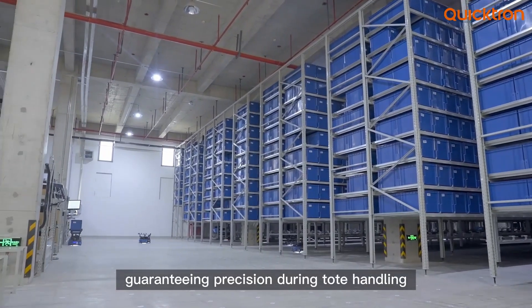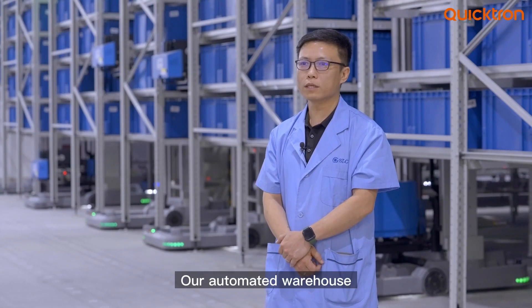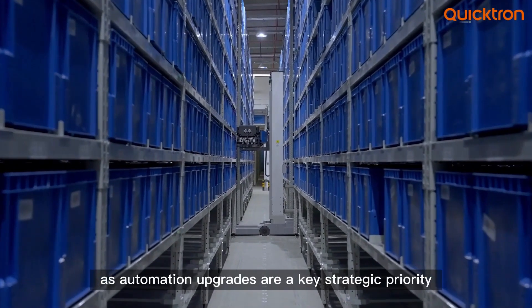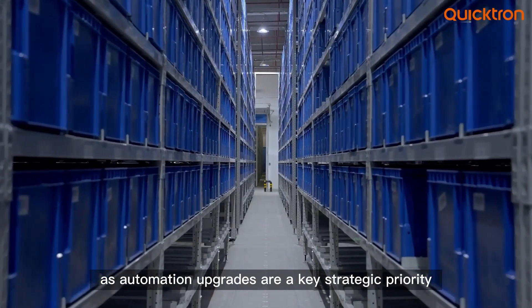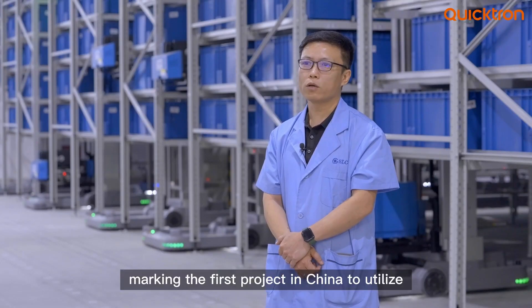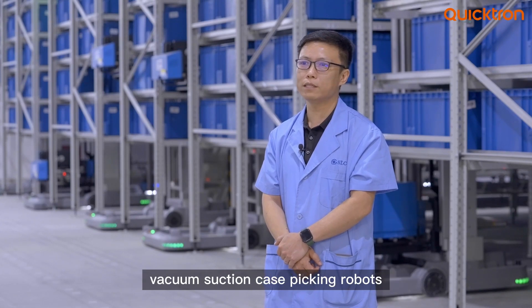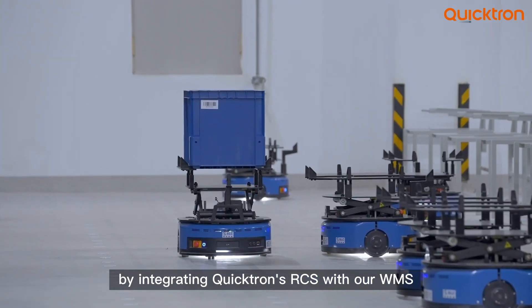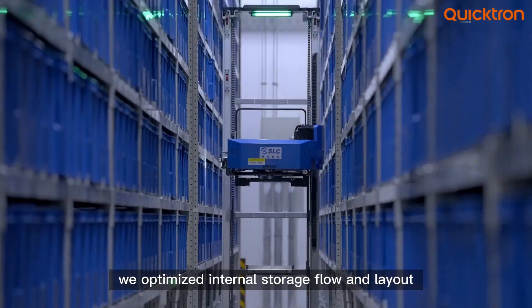Our automated warehouse officially launched in February 2024. As automation upgrades are a key strategic priority, we partnered with Quicktron to deploy the quick bin solution, marking the first project in China to utilize vacuum suction case-picking robots. By integrating Quicktron's RCS with our WMS, we optimized internal storage flow and layout.